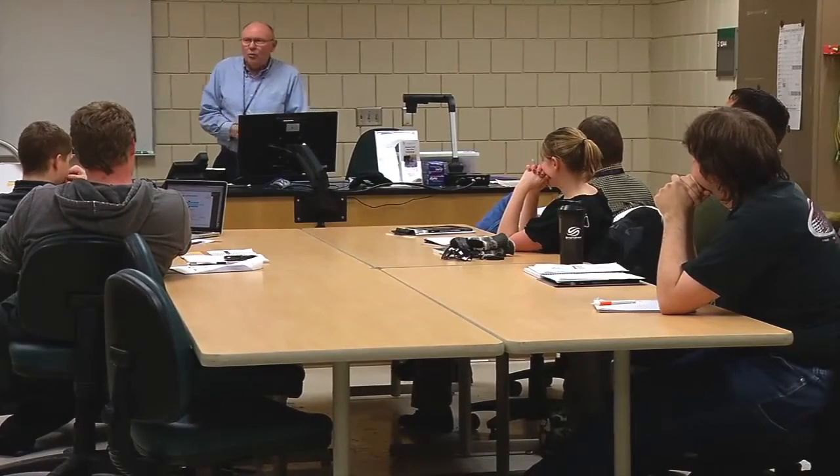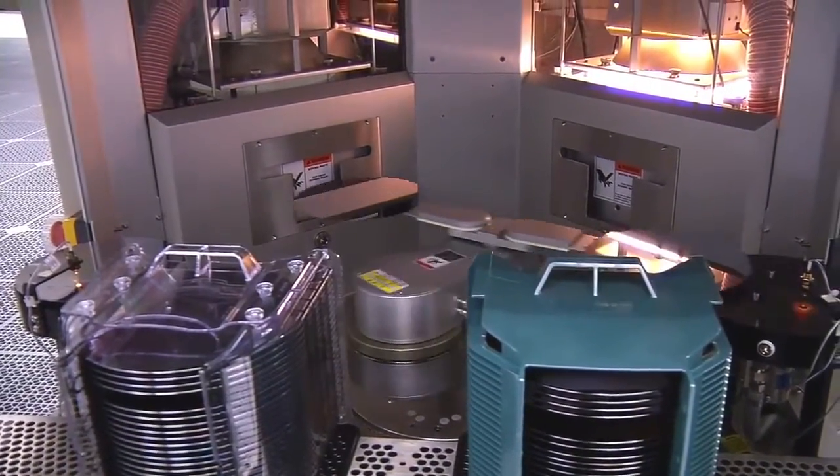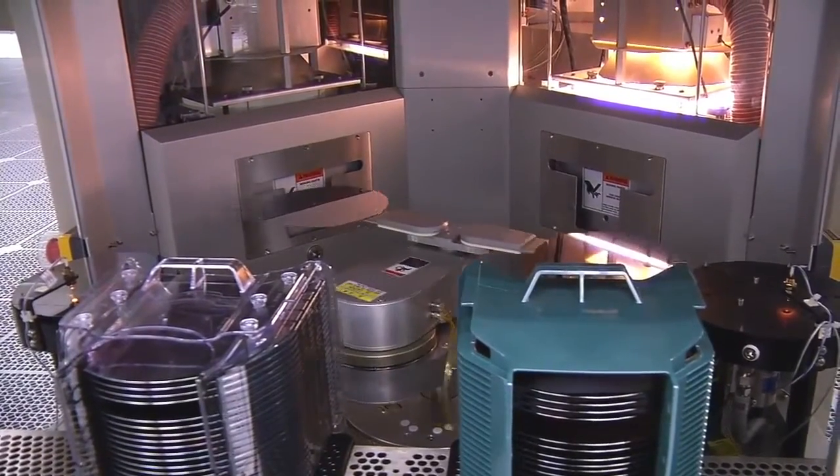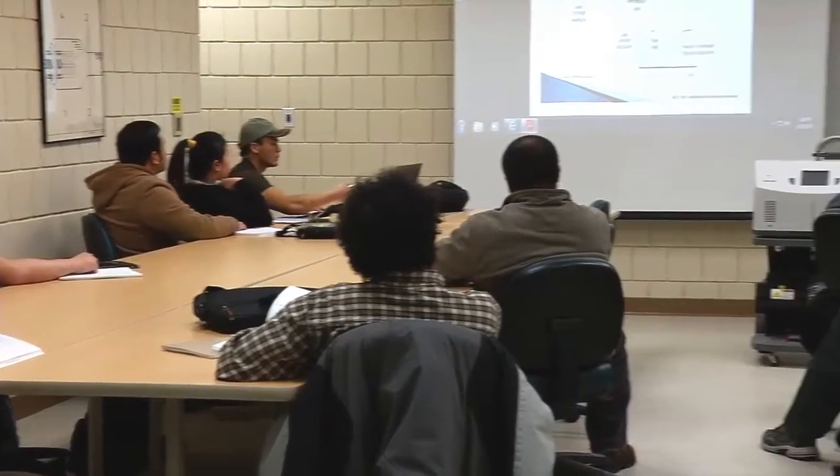They understand gases flowing and lines and other things like that. People that would be good at this kind of a job are analytical people — people that like to understand how every little thing works. They're always taking things apart and putting them back together.